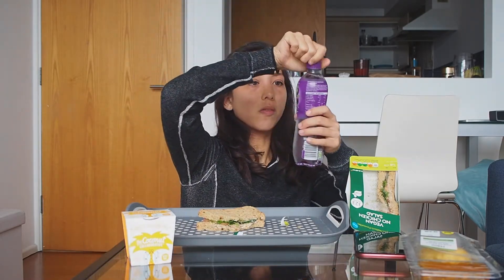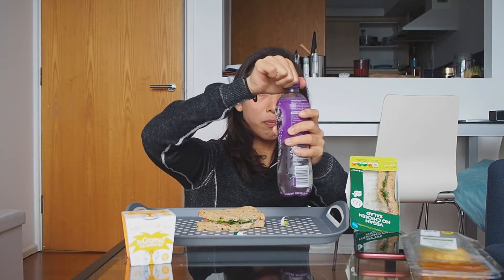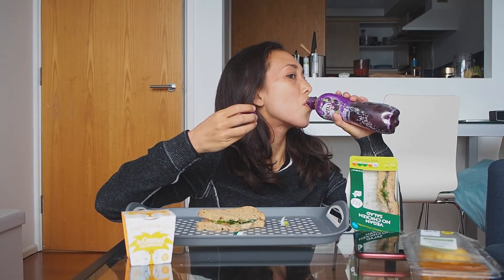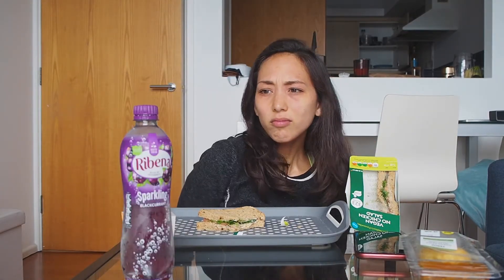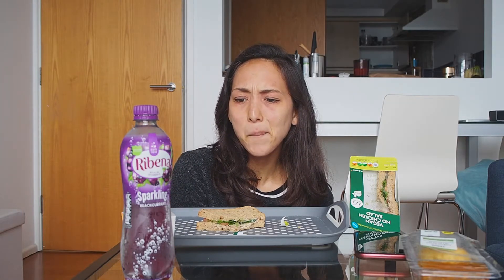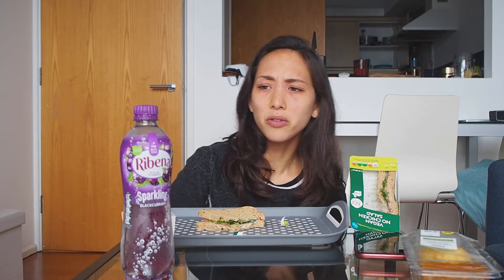Let's try the drink. It tastes like grape soda — very sweet. I feel like I also got the wrong flavor or the wrong product. I don't really like it.